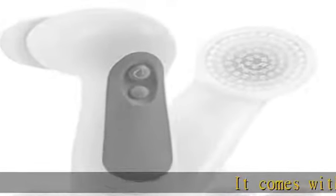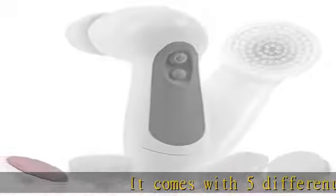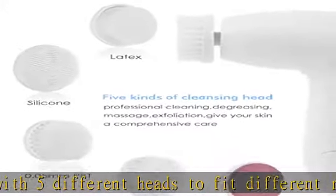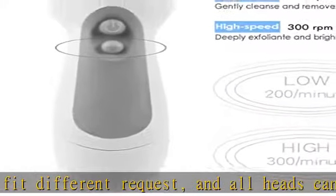It comes with five different heads to fit different requests, and all heads can rotate 360 degrees. Two speeds: low for daily cleaning, high for exfoliation. Suitable for daily use.